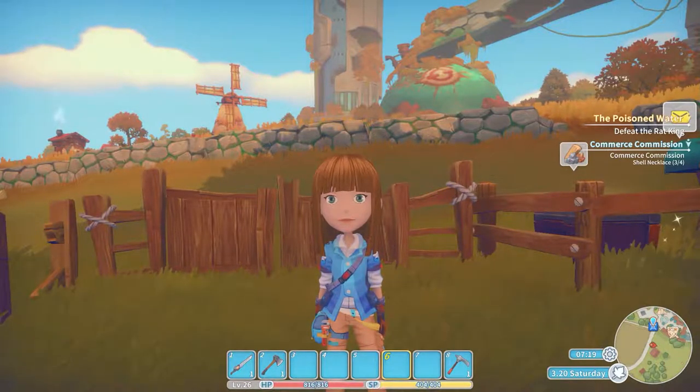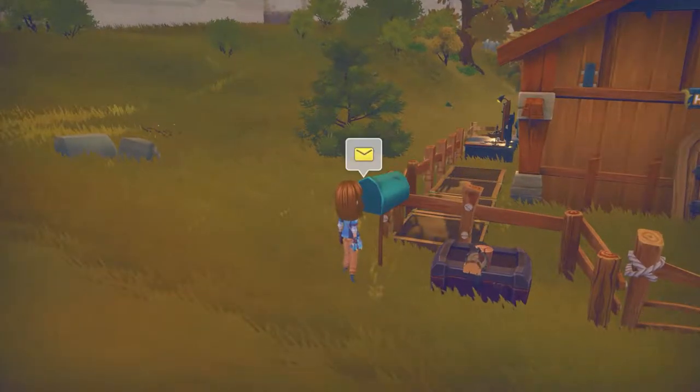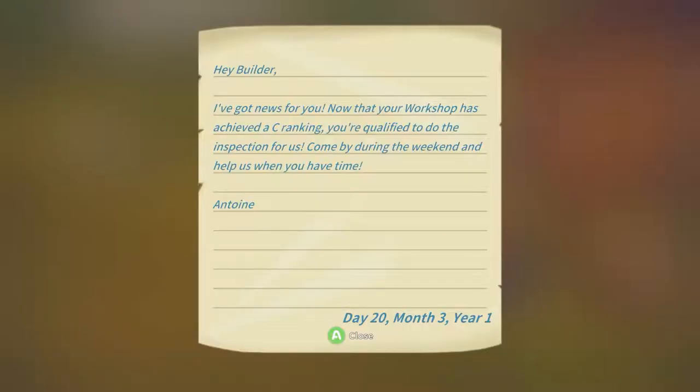Good morning friends and fellow portions. Let's go get our goodies. Now there's been an update here that we are finally getting to. Hey Builder, I've got news for you. Now that the workshop has achieved a C rating, you're qualified to do inspection for us. Come by during the weekend to help us when you have time. Antoine.